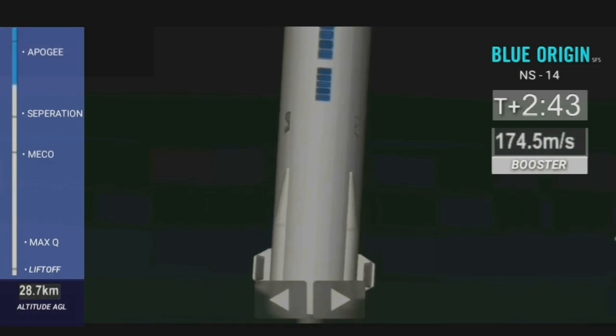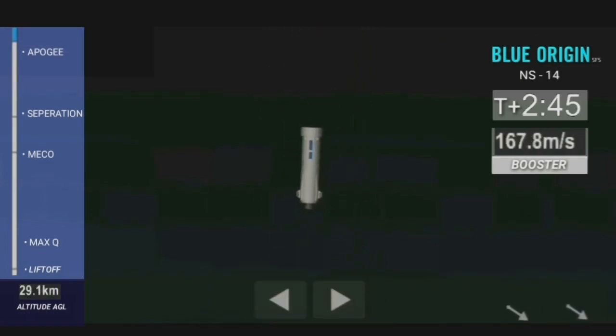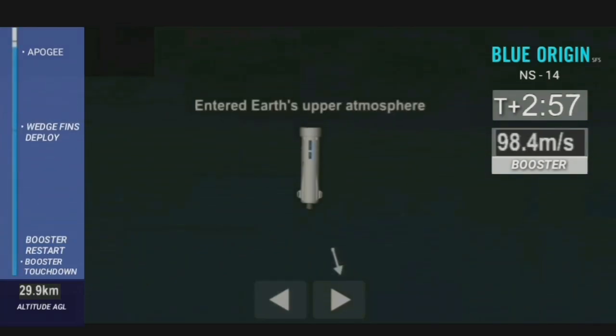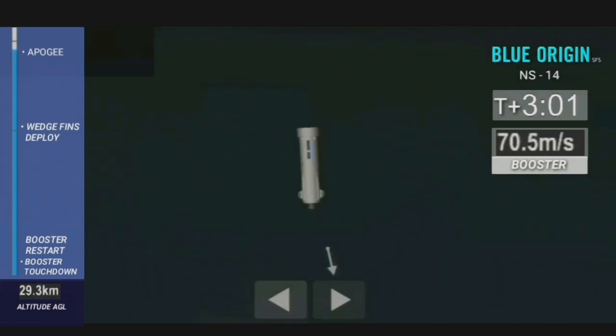Should have an unofficial apogee altitude coming up here shortly. Mannequin Skywalker is an astronaut once again. Now the capsule should be continuing to do its slow spin — everybody gets a window seat in the capsule of New Shepard, and now we're making sure everybody gets the perfect view.